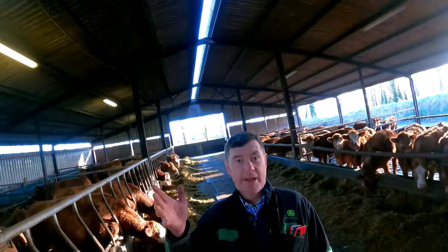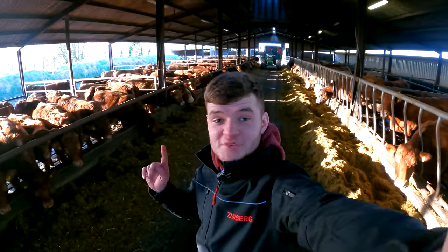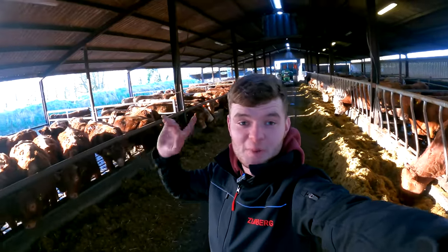Welcome back everyone to Finnegan's Farm and welcome back to our YouTube channel. In today's video, as promised, we're going to go through our calving facility up at another farm.